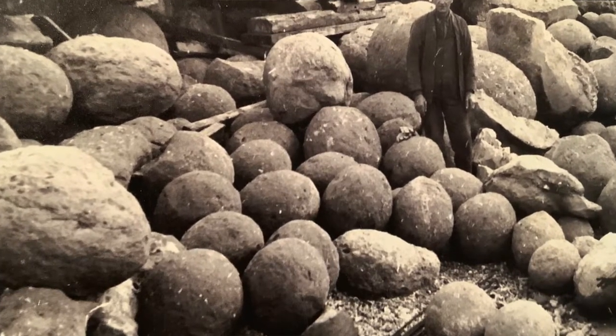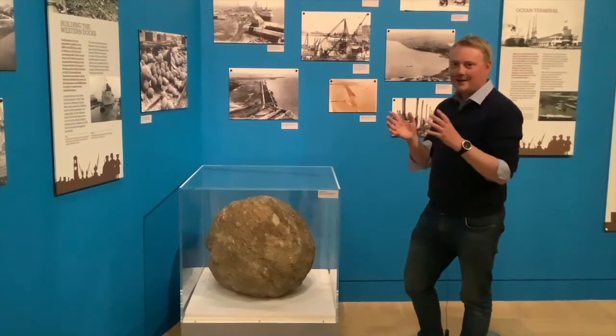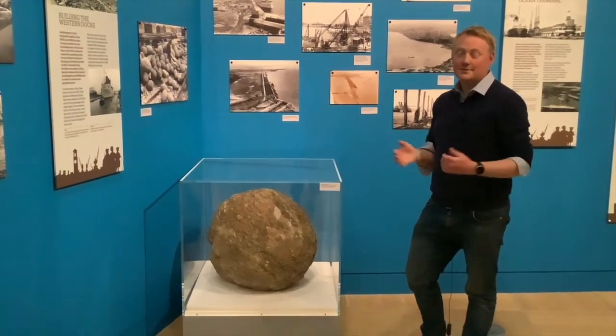But they are a fascinating example of just how different the geography and landscape of this area we call Southampton was.